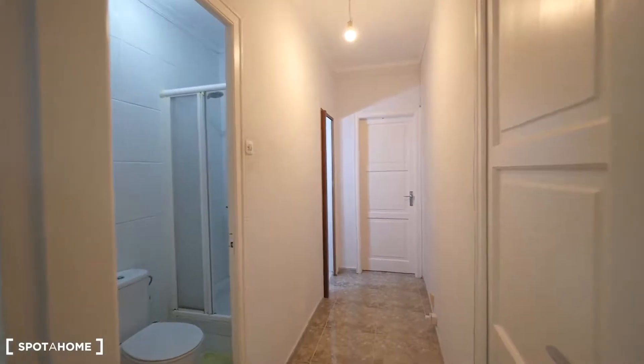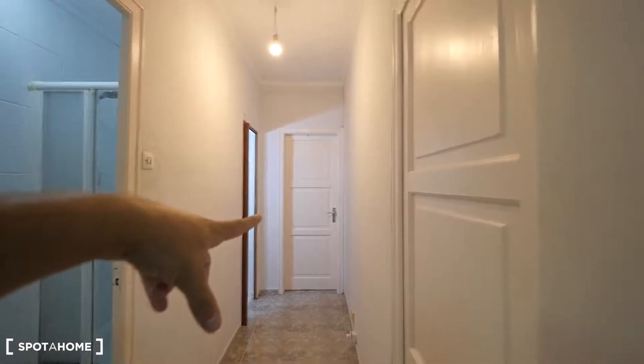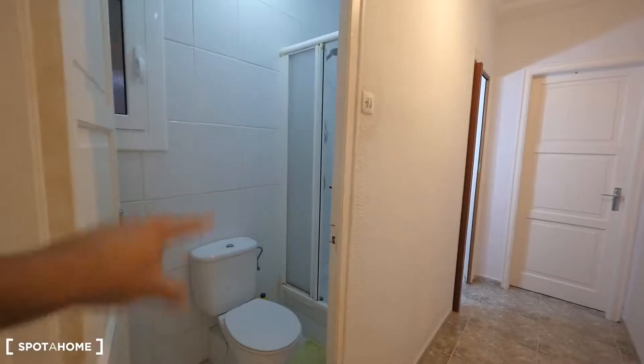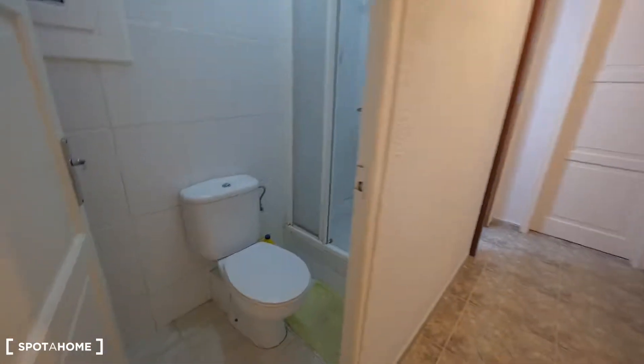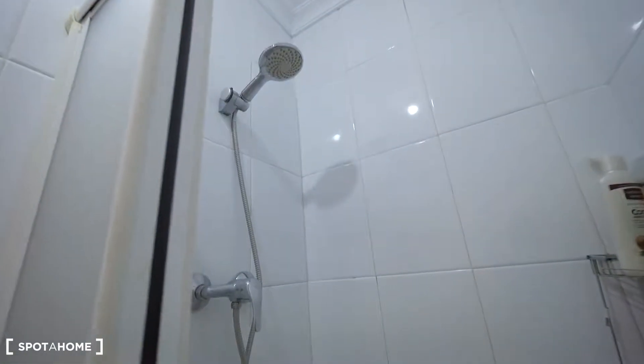This way we have the corridor. At the end there's Andres's room — bedroom two, which is already rented. And here's the bathroom, which is divided: the toilet, the shower, and over there the sink. Let me show you — here's the toilet, here's the shower, and this way the sink.